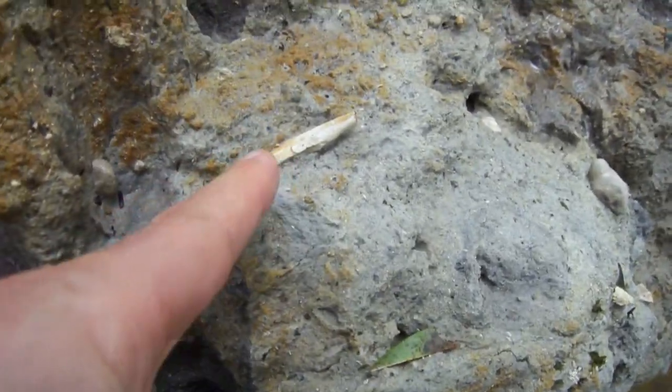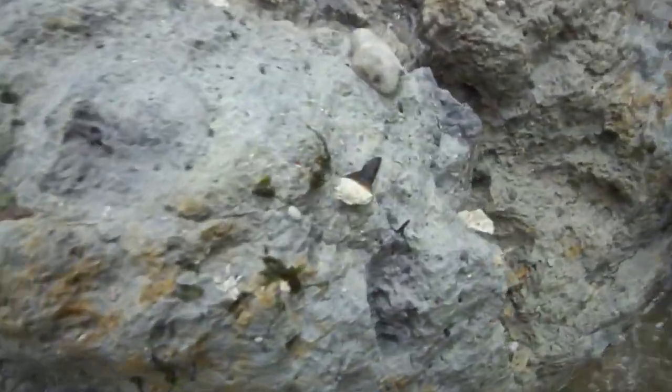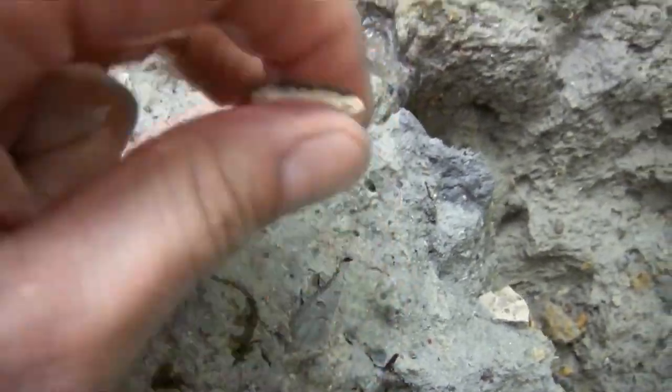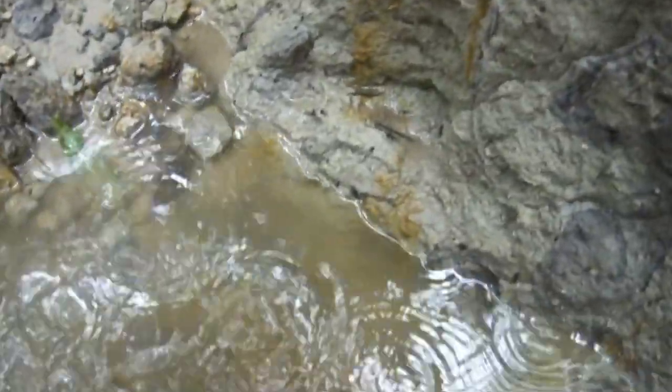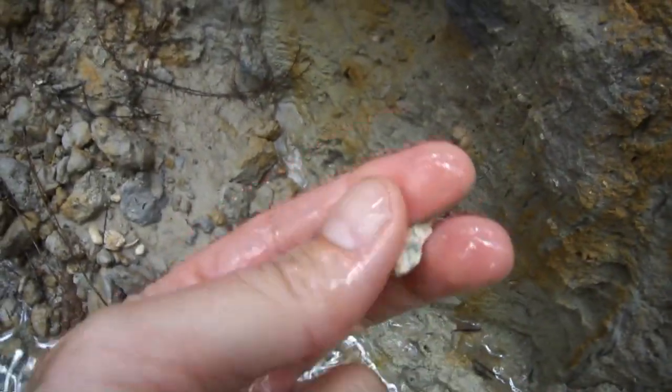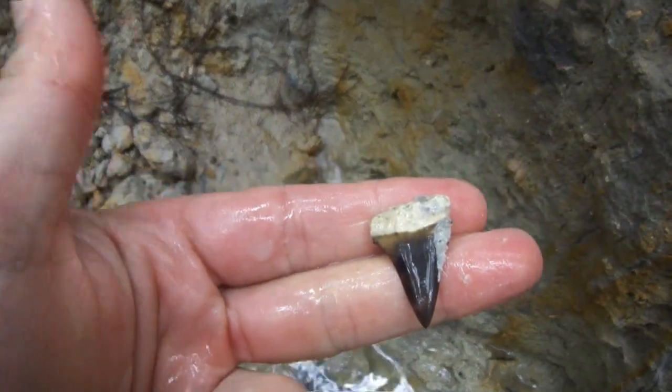Just look how rich this stuff is - just bone. And there's a tooth sticking right out of it. I almost walked right past it. That's a mako. Beautiful colors, huh? Beautiful.